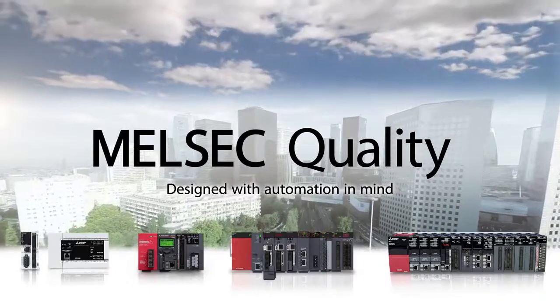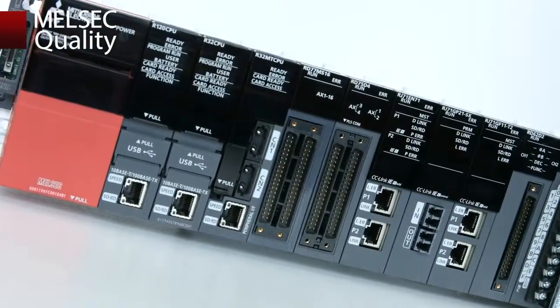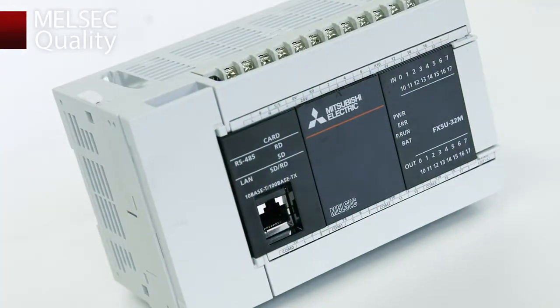MELSEC Quality. High-tech equipment and experienced professionals are behind MELSEC series engineering.